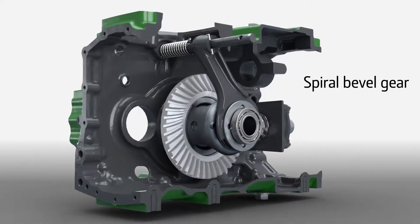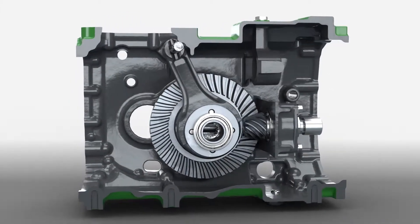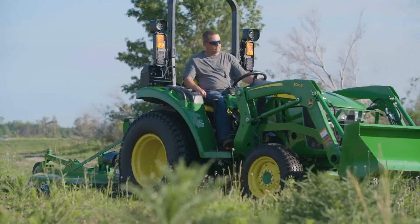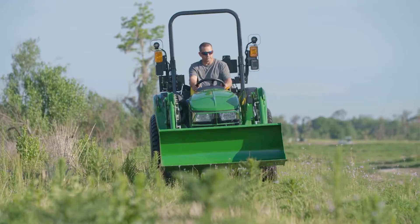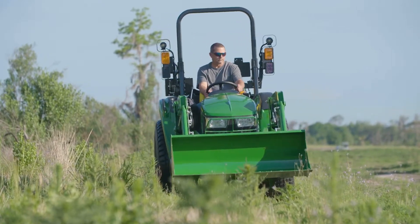When it comes to durability, these tractors come with a rugged drivetrain and heavy-duty components, such as a large spiral bevel gear that's designed to deliver more torque and more power to the ground. And thanks to the long wheelbase and wide stance, the 3D also provides a smooth ride, even over rough terrain.